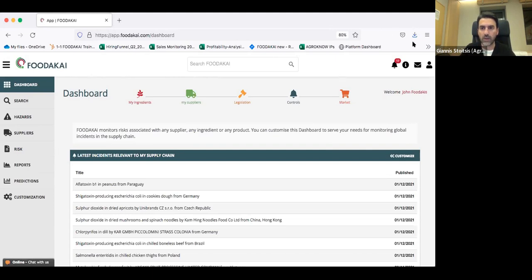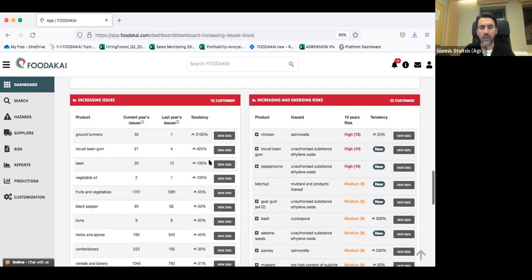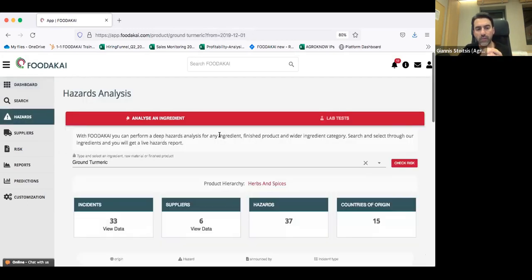Such a platform gives you all the power of risk monitoring — dynamic risk monitoring. For the ingredients monitoring, in the case of a specific ingredient like ground turmeric, it will highlight that there is a very important increasing trend. If we compare last year's issues with the current year's issues, there is a huge increase, and directly we can go and perform a hazard analysis for this specific ingredient and identify which was the root cause of this highly increasing trend.